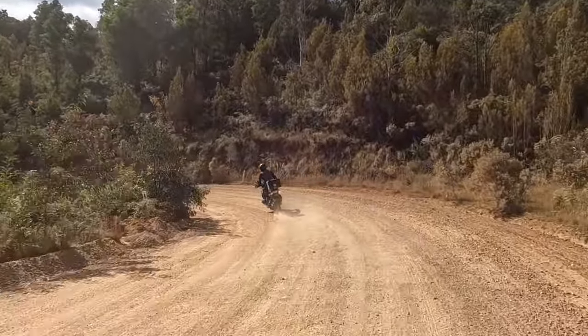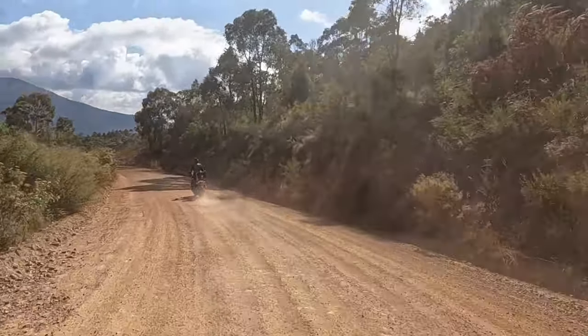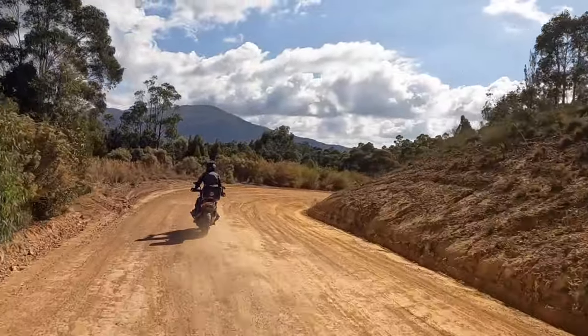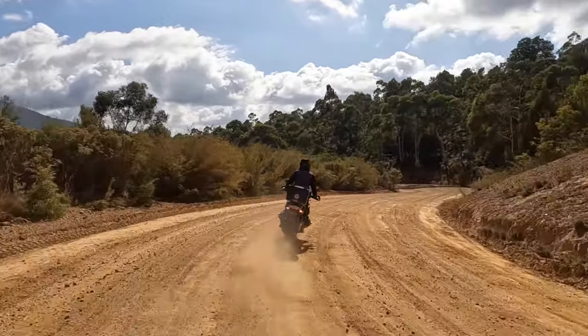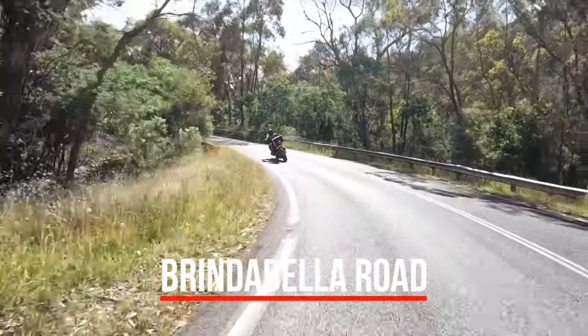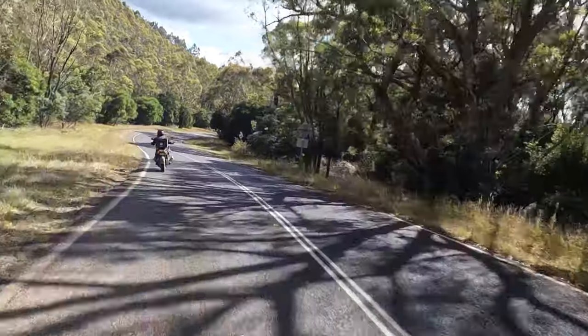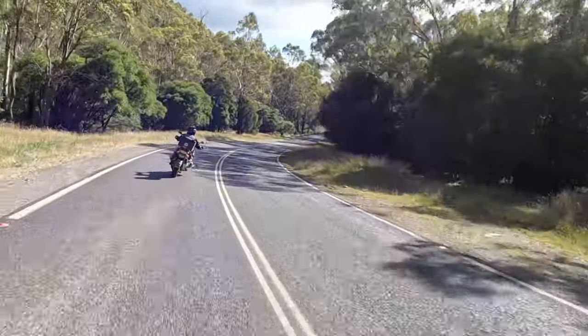Another thing you'll notice is exactly how wide this road is — it's very wide. Eventually you'll reach the sealed section of Brindabella Road, and this is a fabulous road. The quality of the surface is excellent and the twisties are fantastic.